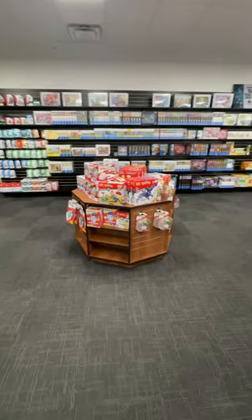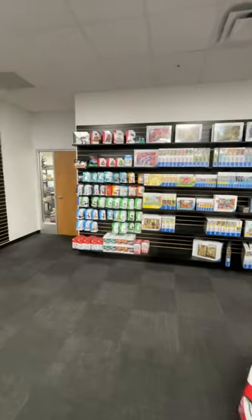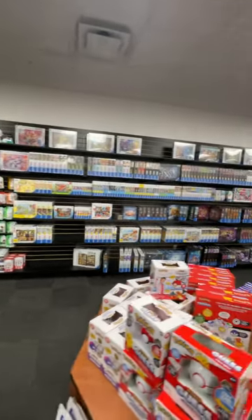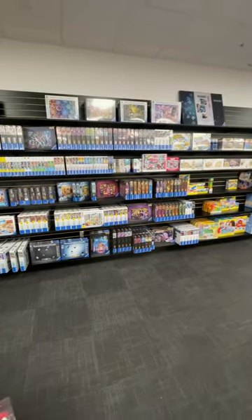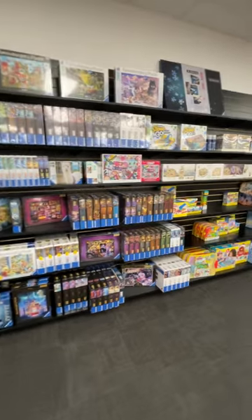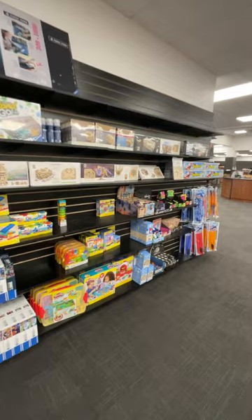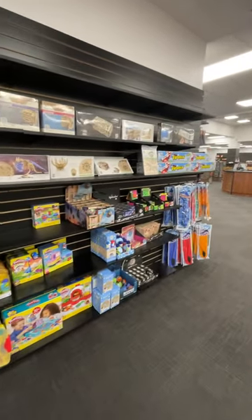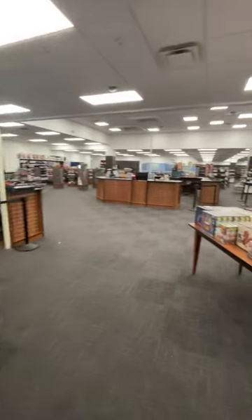We also got into Mega Constructs as well. We've got NanoBlock stuff, a significant section of puzzles — which has been great because we've had some older shoppers come in recently and they were excited about the number of puzzles we had. We were excited too because puzzles kind of fell off the face of the planet lately. Just various tchotchkes, some kite-type material, that sort of thing.